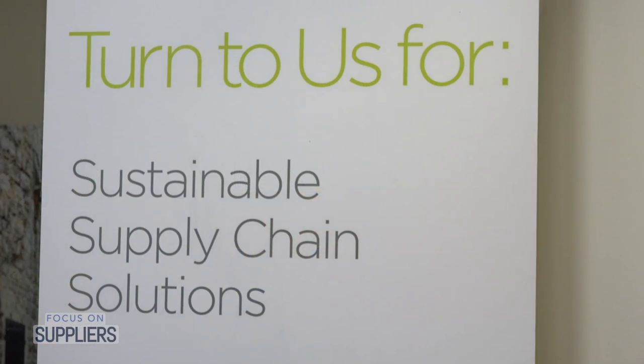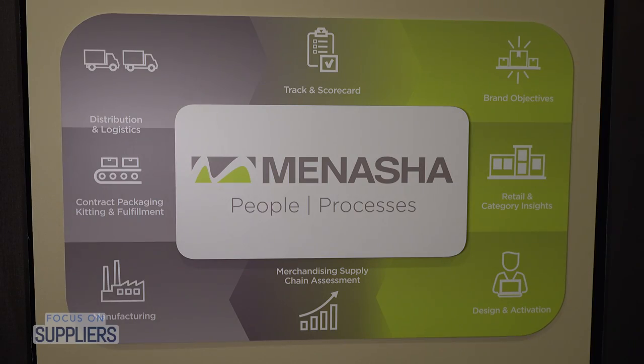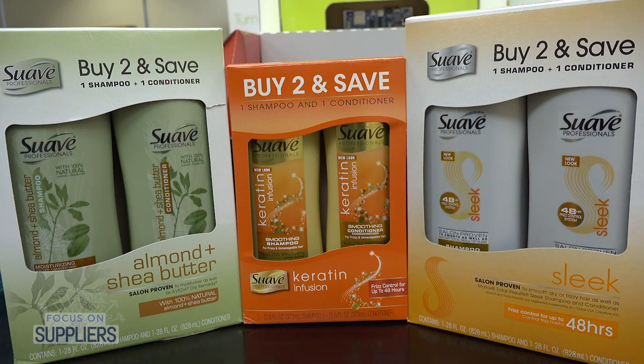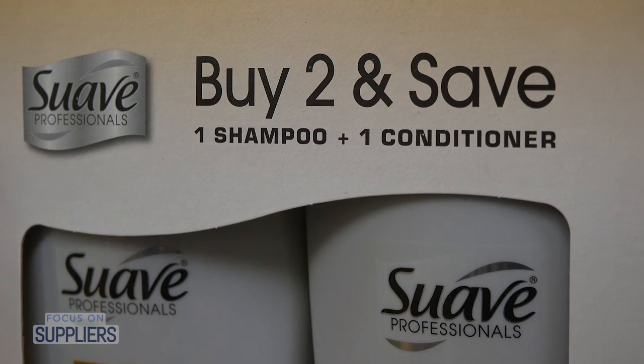We also have a sustainability story here with the shampoo packaging. There are days gone by where we might have blister-packed these two items together using a lot of petroleum-based plastics. Today we're putting that in a nice recyclable, forestry-friendly paperboard carton, conveying the value right to the shopper — buy two and save. We're giving them a window to see the bottles themselves and presenting this bonus pack in an entirely different way. Kerry, thank you so much for inviting us. It's been a great time.